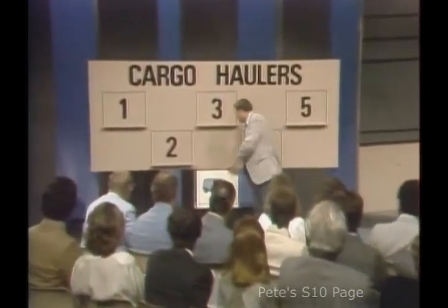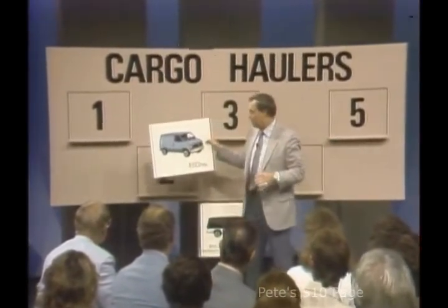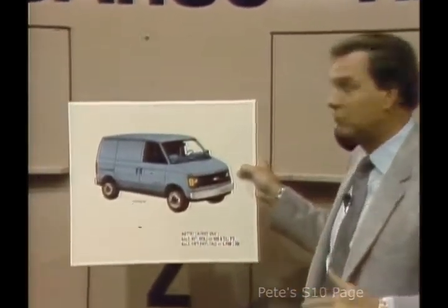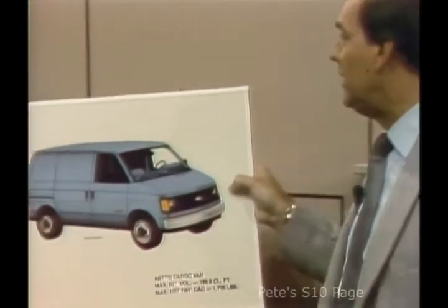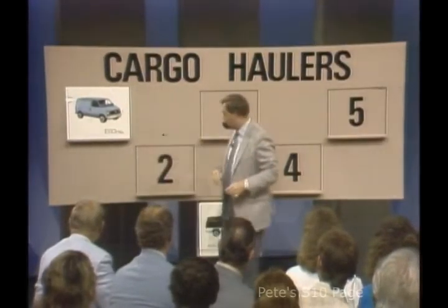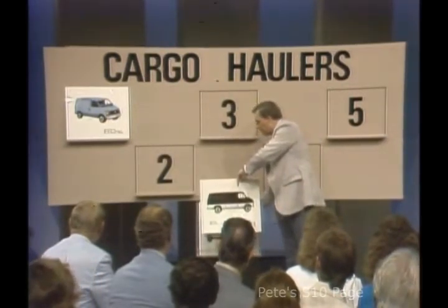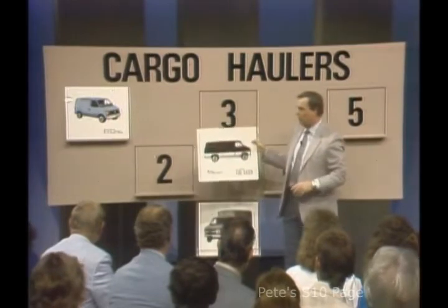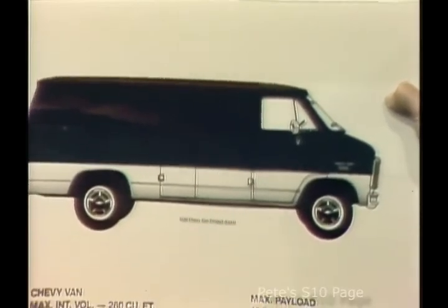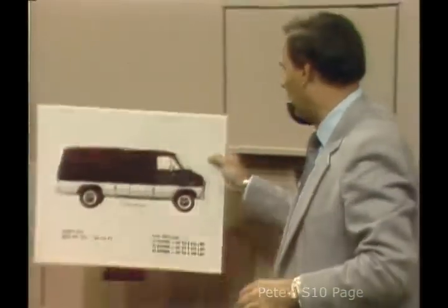First, there's the Astro — the most compact of the Chevy cargo haulers, yet it features a net payload of up to 1,700 pounds and carries almost 190 cubic feet of cargo. We've just seen that it's better designed for hauling cargo than most other compacts on the market. Next, we come to the full-size Chevy vans, available in three series and gross payload ranges: over one ton in the 10 and 20 series, and over two tons in the 30 series. With up to 260 cubic feet of cargo space, this truck is very popular with people who have to haul a larger load.